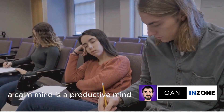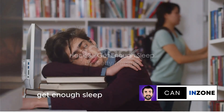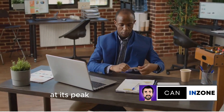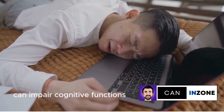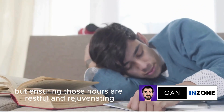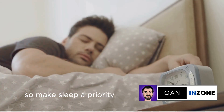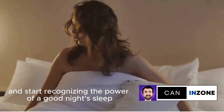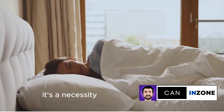Moving into the top 3 with hack number 3: get enough sleep. A well-rested mind operates at its peak, enhancing productivity. Sleep deprivation, on the other hand, can impair cognitive functions, memory, and focus. It's not just about clocking in the hours, but ensuring those hours are restful and rejuvenating. Make sleep a priority, not an afterthought. Let's stop celebrating all-nighters and start recognizing the power of a good night's sleep. Remember, sleep is not a luxury — it's a necessity.